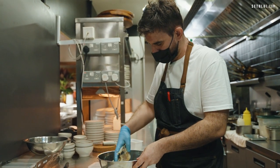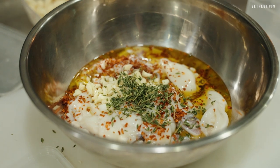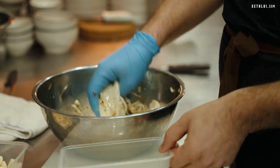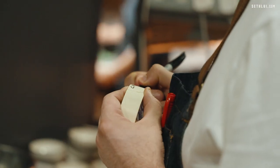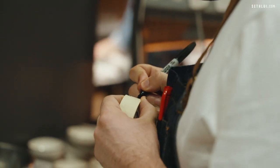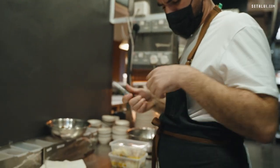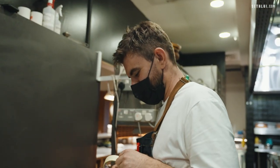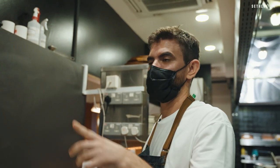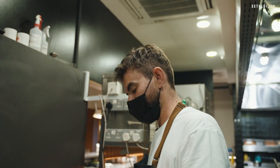Usually this squid I marinate today for tomorrow. I believe inside the kitchen, no one is writing perfect — the people who write perfectly are almost always the front of house.